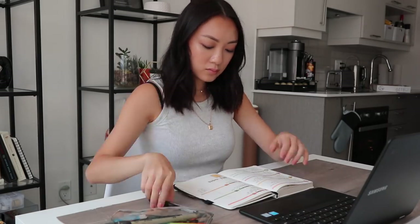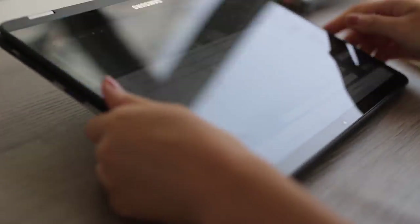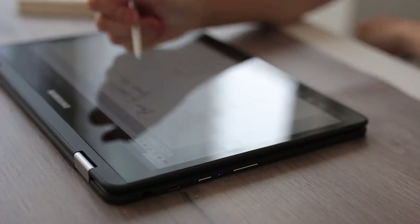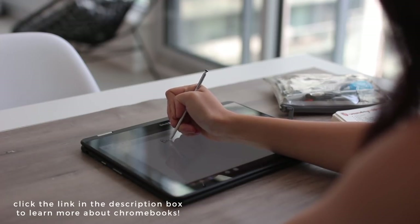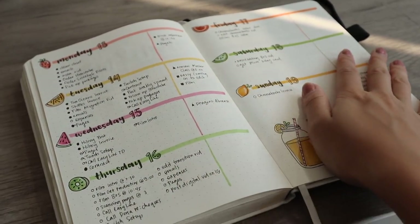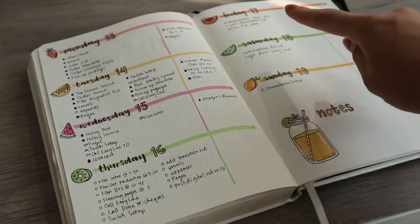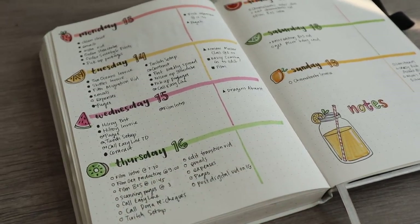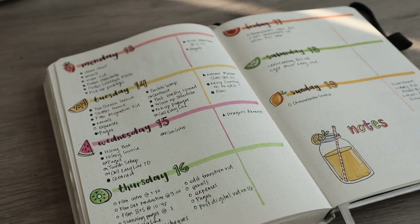Another feature I make a lot of use out of is the tablet mode — you can just flip it and draw right on it. I use this to plan out any videos or doodles I have to do. Mine is the Samsung Chromebook Pro, but if you want to learn more about Chromebooks, definitely check out the link in the description box below. So this is my weekly spread for the week. As you can see, I've already created quite a hefty to-do list for the day and got started planning ahead for the week. Today is a big filming day, so we're going to be filming pretty much all day, making stuff for the channel and drawing.